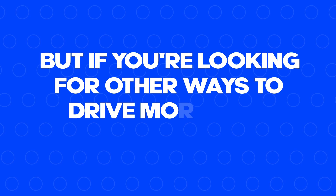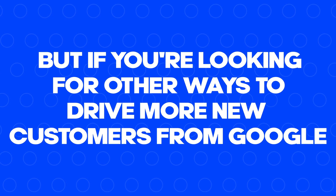That's it for this video. But if you're looking for other ways to drive more new customers from Google, I highly recommend checking out the other video I made on SEO for restaurants. In that video, I do a deep dive on the best ways to use Google to increase a restaurant's sales, including secret features like using strategic alt text on images, the three key parts to a restaurant's homepage, and a few other tips that can produce amazing results.